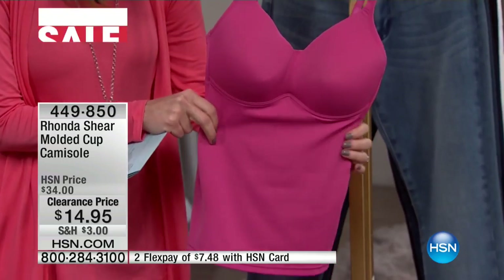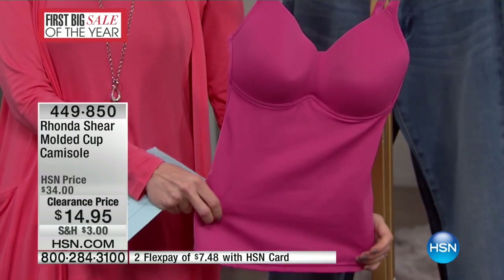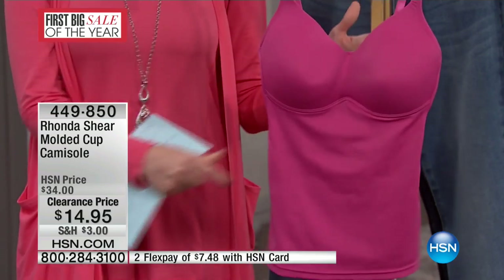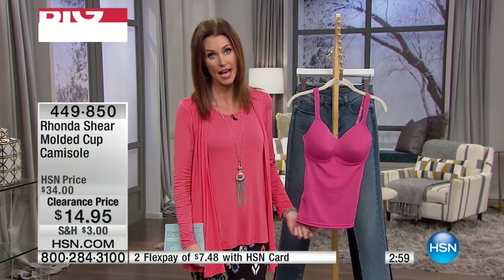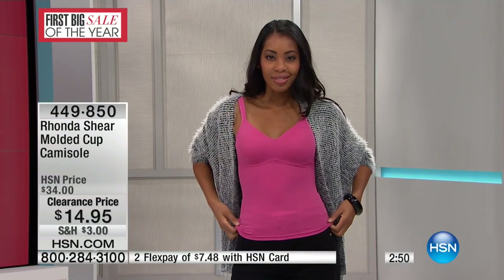Can we get the pin-up panties back out here real quickly? I want to be able to show you how this will coordinate — but they're gone, no more. If you want them to coordinate, Rhonda Shear does of course have her panties that match. We like that head-to-toe look. But look at that — it's a beautiful tank that gives you all the support that you need.